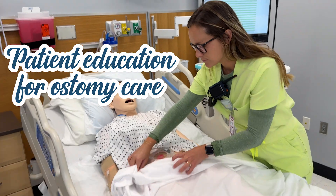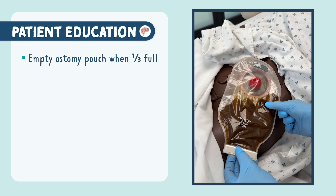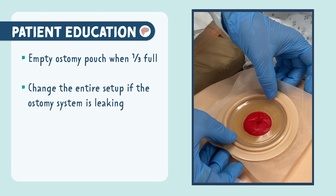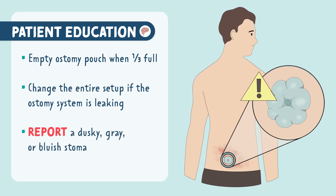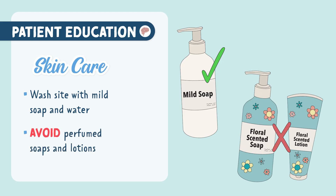Now for patient education on ostomy care. Educate your patient to empty the ostomy pouch when it's about one-third full to prevent pulling and leaks. If the ostomy system is leaking, change the entire setup — don't patch it. Be sure to educate the patient to report a dusky gray or bluish stoma immediately, as this can indicate ischemia or poor blood supply. For skin care, wash the site with mild soap and water and avoid perfumed soaps or lotions.